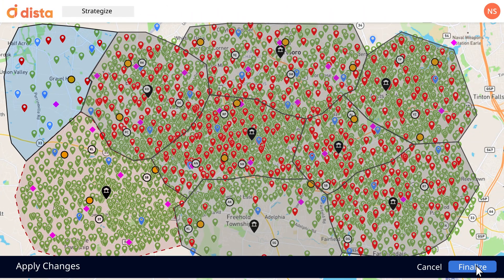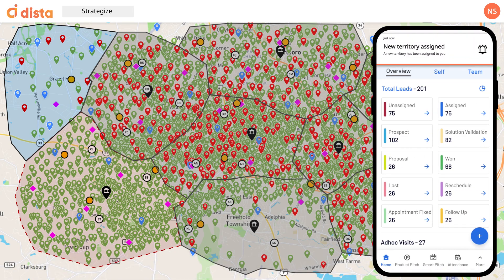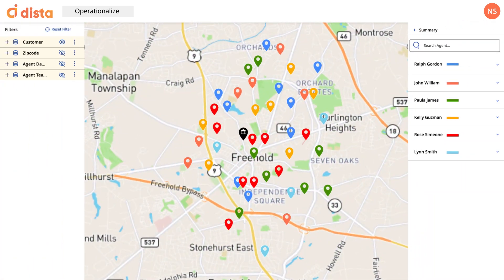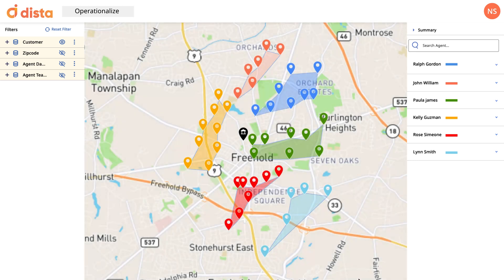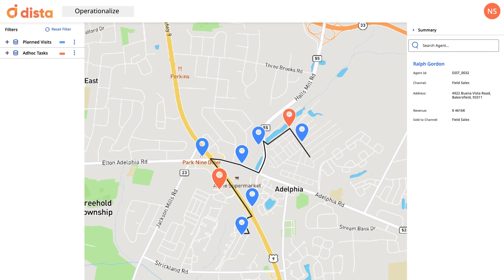Operationalize your strategy with a click of a button. Assign these changes to your field reps immediately. Cut down on having your field reps spend the day running across town haphazardly reaching customer locations. Dista recommends smart beat plans factoring in 100-plus constraints to maximize your reps' daily customer engagements, even giving you the ability to assign ad hoc tasks interlaced with planned visits — all designed to increase your revenue.